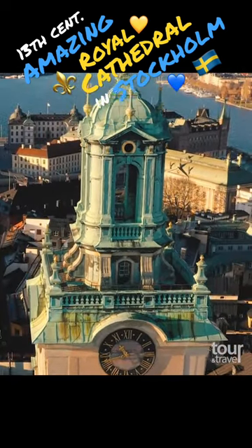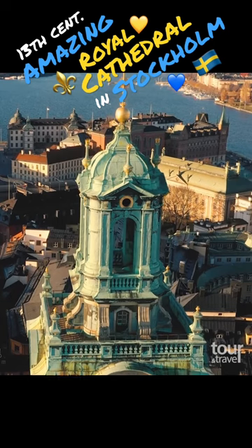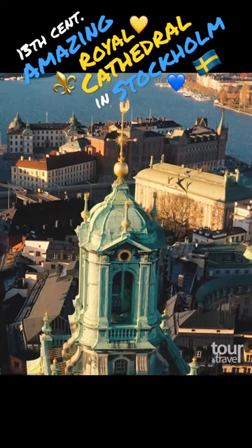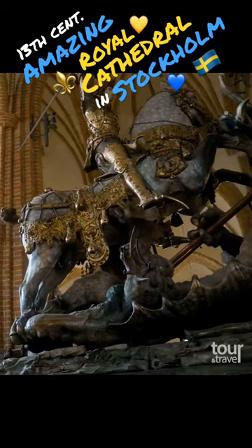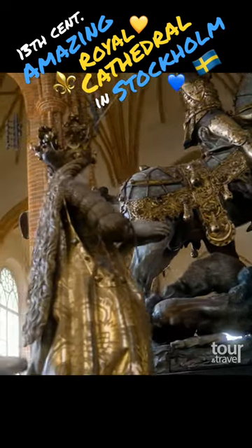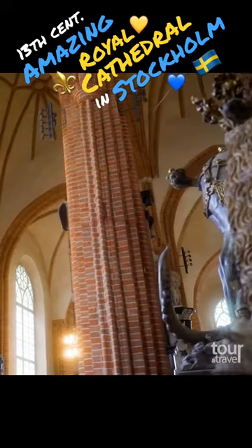The tower was built in the early 15th century and was initially intended mainly as a defensive tower. Inside you will find several outstanding works of art, such as this late medieval sculpture of St. George and the dragon from the 15th century.